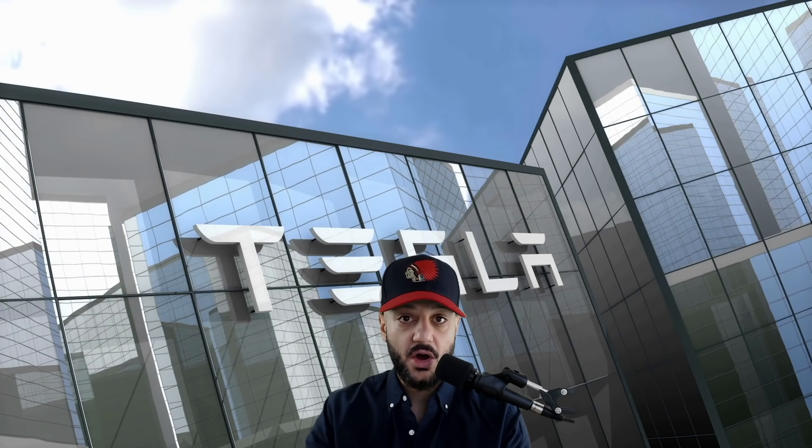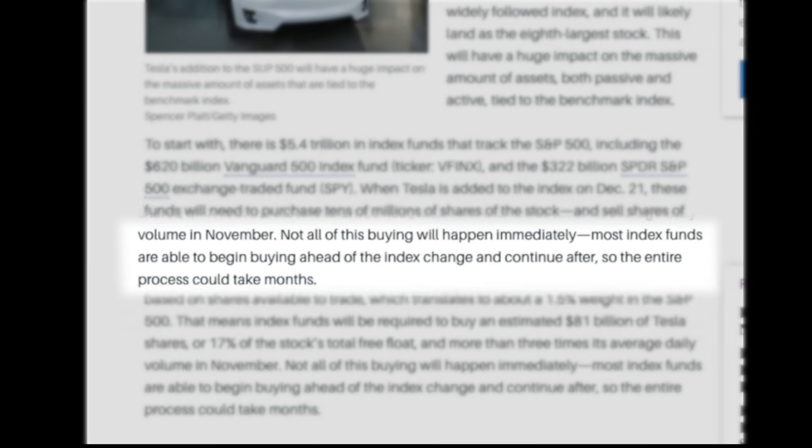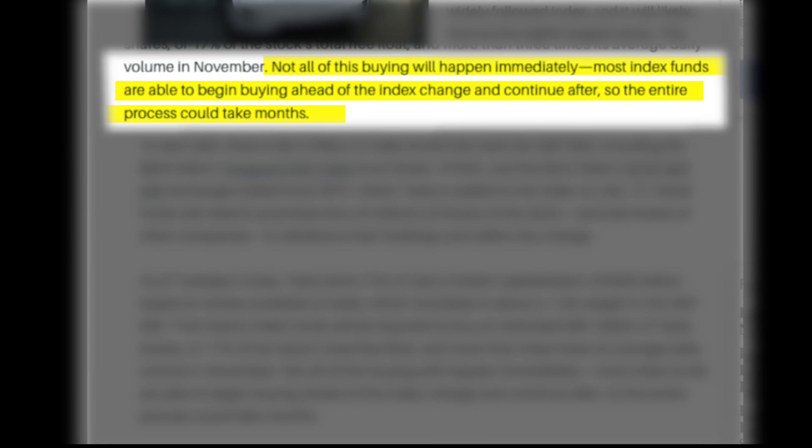Tesla is clearly riding the euphoria from the S&P 500 inclusion announcement, but it is not all euphoria. Based on the volume we can see that institutional investors and retail traders alike are buying up Tesla in record numbers leading up to the S&P 500 inclusion. There's a grave misconception — a lot of new traders think that S&P based index funds have to add Tesla all in one day, but they can actually start buying now. They don't need to wait until December 21st, and in fact a lot of the institutional funds and S&P based index funds have already started buying Tesla.